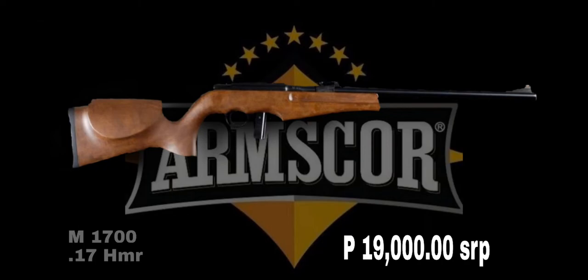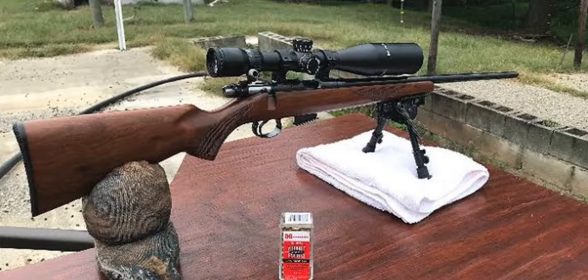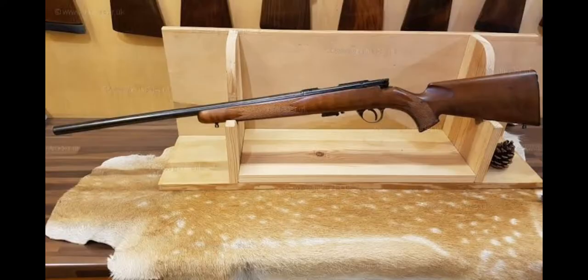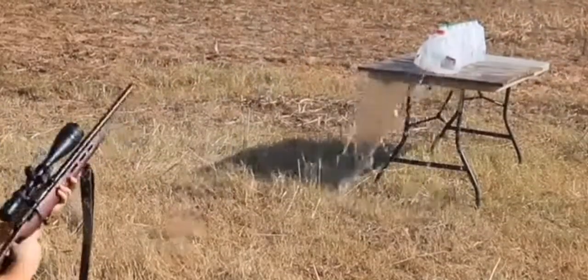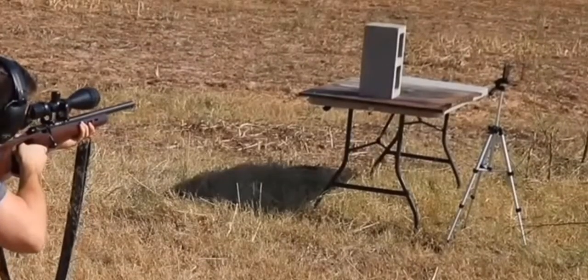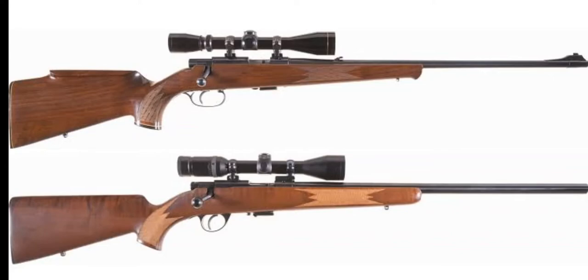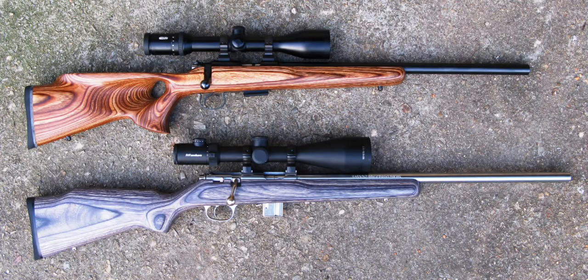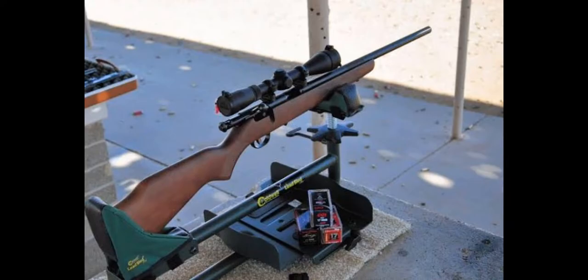M1700 is a .17 HMR 5-shot rifle, and is a great tool for pest control. With the extra range and flat shooting characteristics of the .17 HMR, this rifle will put pests within 180 meters in serious danger. With a 5-shot magazine included, you will be able to cull small rodents with greater ease and efficiency. This rifle features a beautiful timber stock with a tough blued finish barrel and action.